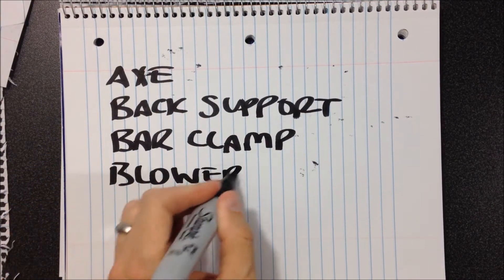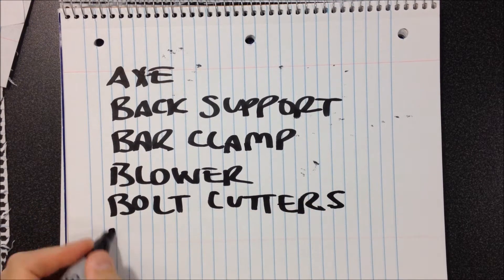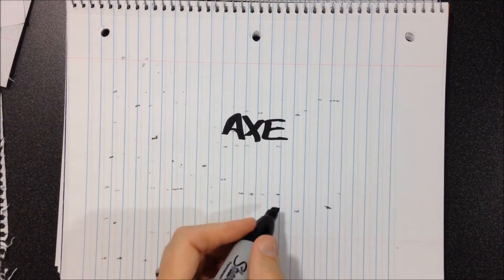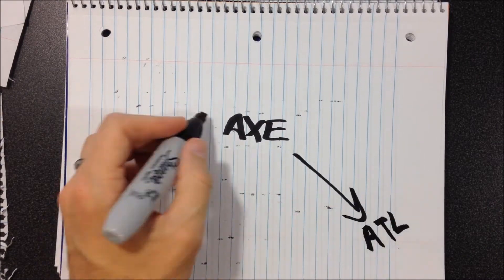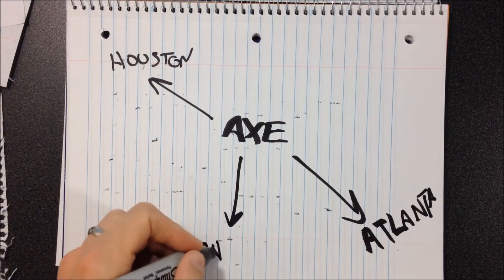For example, when the Baltimore Toolbank opened, their staff asked that snow shovels be added to the Tool Type Catalog, and voila — a Tool Type record was added in the Tool Tracking platform and is now visible to all Toolbanks. The reason for this level of detail control is that the Tool Type Catalog records are used by every Toolbank to define their inventory.